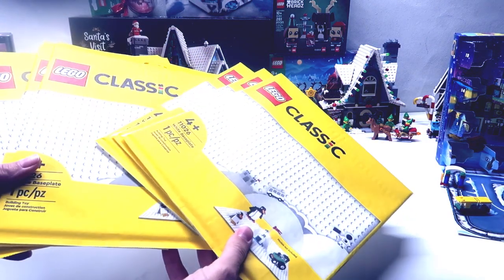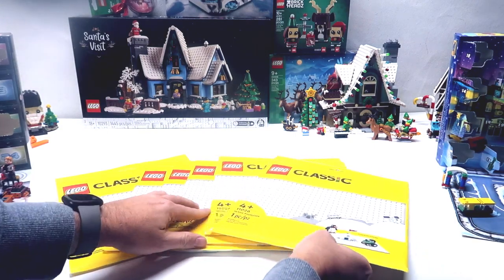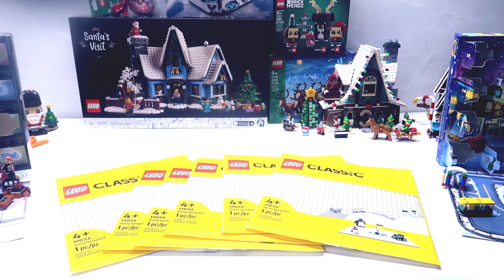First off, you need somewhere to build your winter village on, so we got base plates. We got a bunch of base plates — more than this even. All together I think we got eight base plates, and that is going to be our base for the winter village.